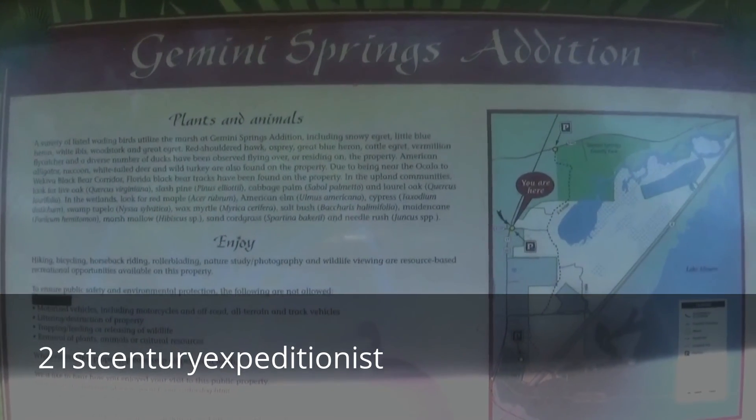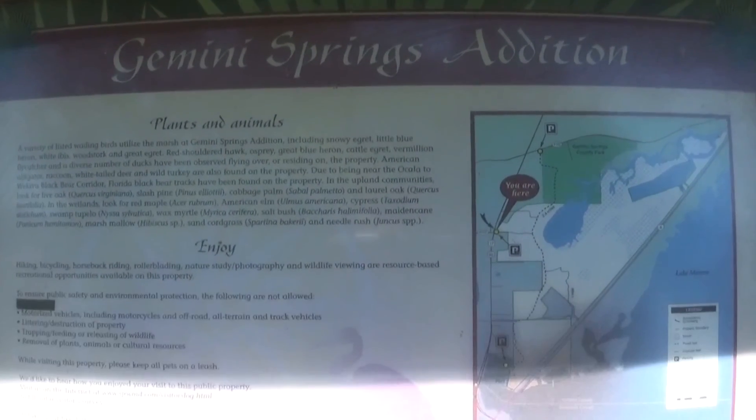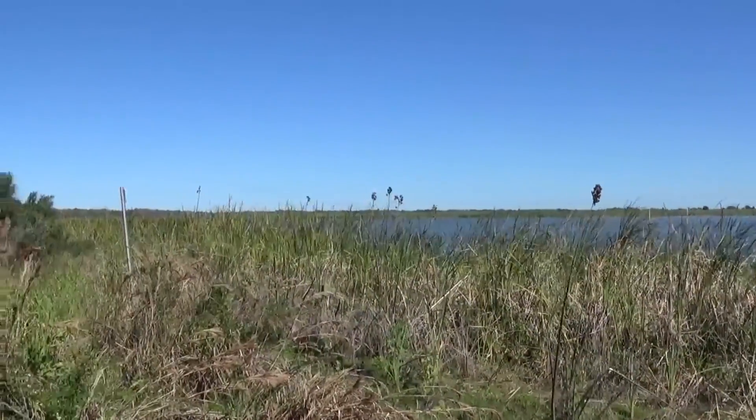21st Century Expeditions. Today I'm out here at the Gemini Springs Addition, which is part of the St. John's River Management District. I came over here to take a walk down the trail over to Gemini Springs and check out the spring and the old Indian mounds. Here's a view of Mud Lake — it's right near the St. John's and Lake Monroe.